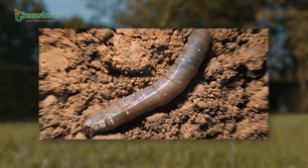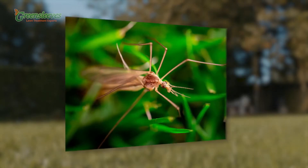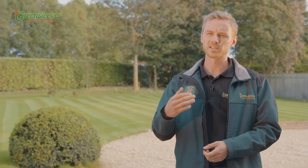Secondary damage then comes from birds and other mammals attempting to eat the grubs. So if you see a large amount of birds ripping up your lawn, this could be a sign that you have the chafer grub. The second type of grub is the leatherjacket — this is the larvae of the crane fly, also known as daddy long legs. These are similar to the chafer grub in that they cause damage by eating the grass roots and enticing animals to attack your lawn trying to get to them.